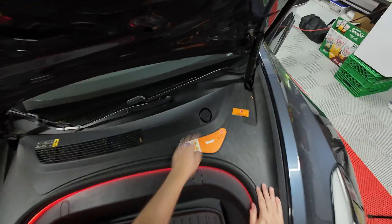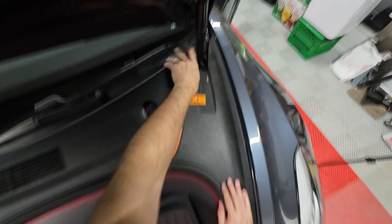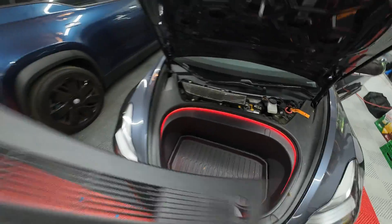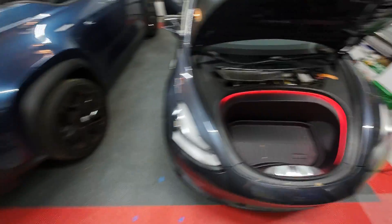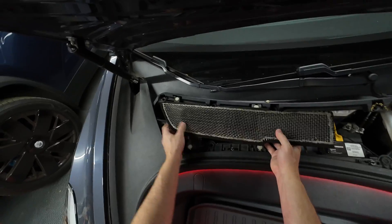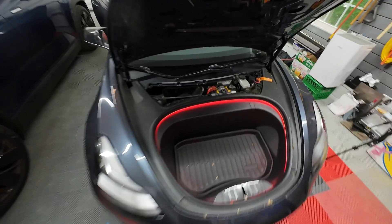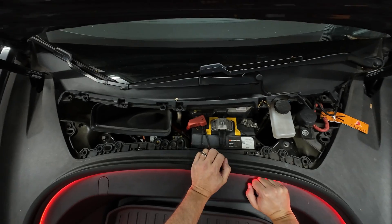Once the hood is open, we can remove the service panel right here — it just snaps out and we'll place that aside. Another thing I'm going to pop out is the intake for the HVAC since it does block the battery. That simply pops out. Now we have a clear view of the battery here.